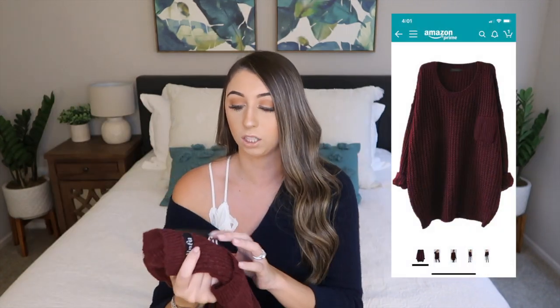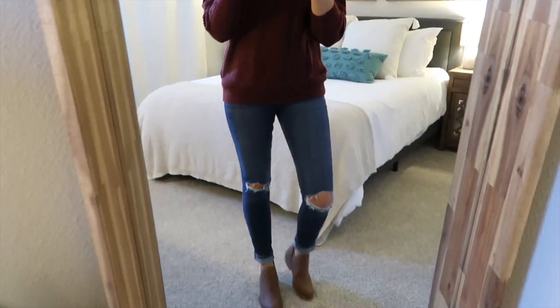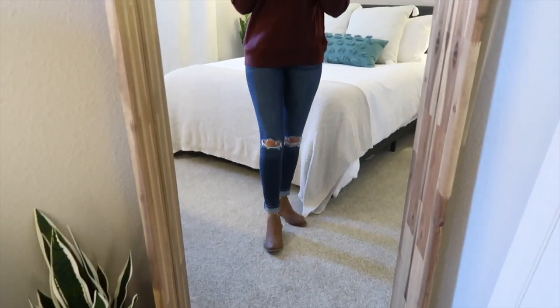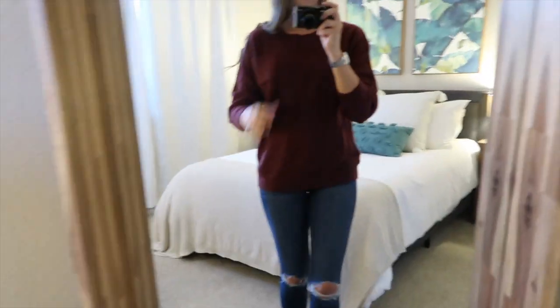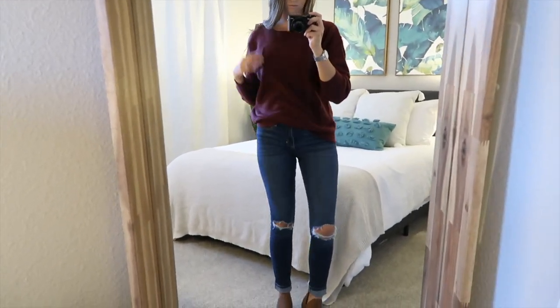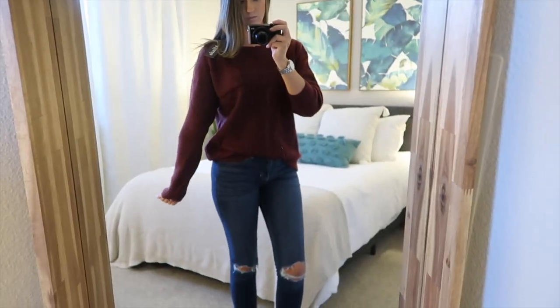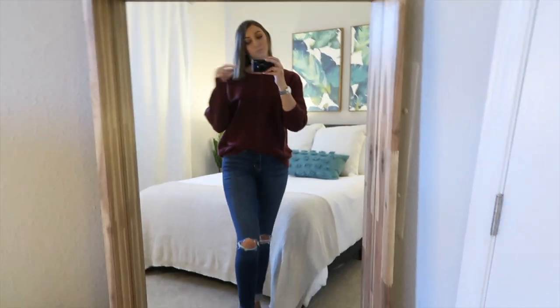I'll show you guys a picture of what it looks like on Amazon. I just have this burgundy sweater on. After looking at the Amazon picture, the sweater I actually got doesn't look like it's the same material. But the sweater is still super cute and super comfy. The only thing is the pocket is positioned a little bit weird. But I'm for sure going to keep this because it is super comfy and super cute.